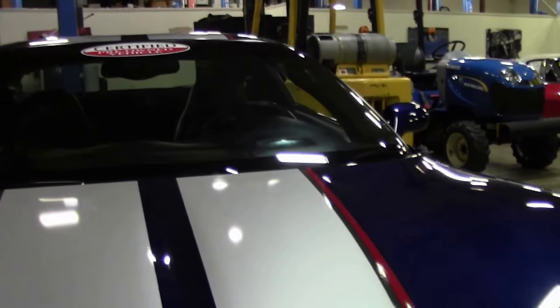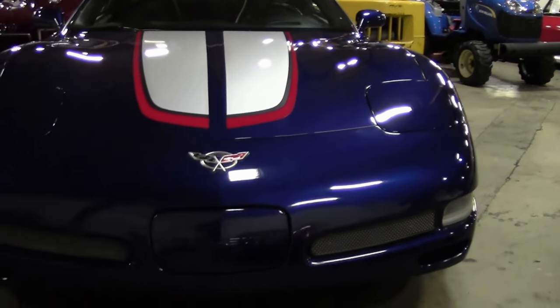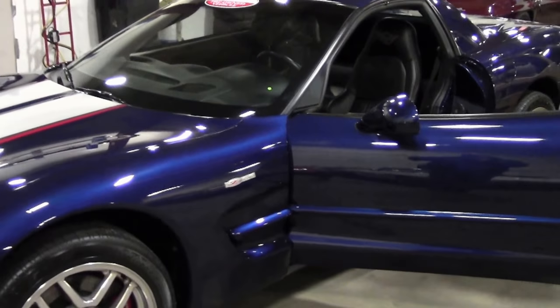This beautiful Le Mans blue Commemorative Edition 2004 Z06 is quite the car. Just to give you an idea, only 2,025 of them were ever made. This beautiful car has only 19,000 miles on it and features the black interior.